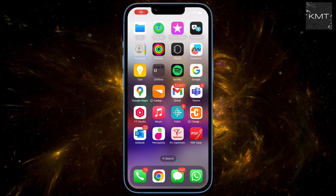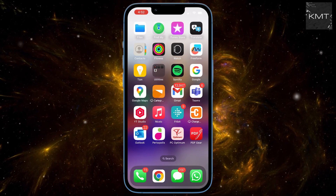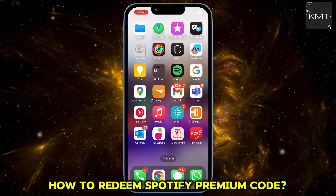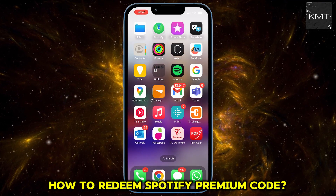Hey everyone, got a Spotify premium code and can't figure out where to put it? You're not alone. I'm going to show you the secret to redeeming that code and getting all your free music and podcasts. The first and most important thing you need to know is that you can't redeem a premium code inside the Spotify app.